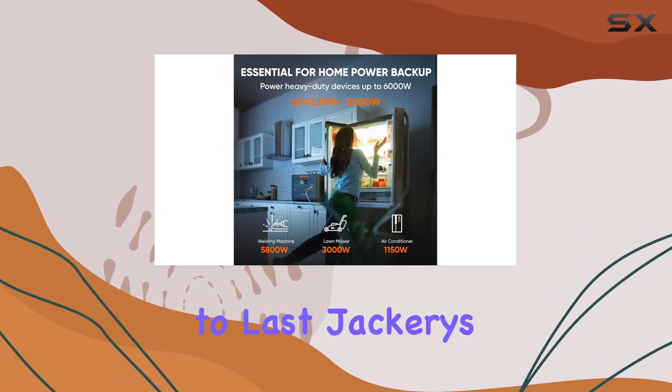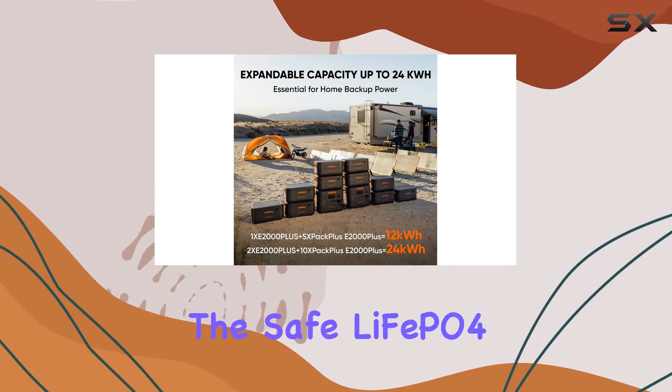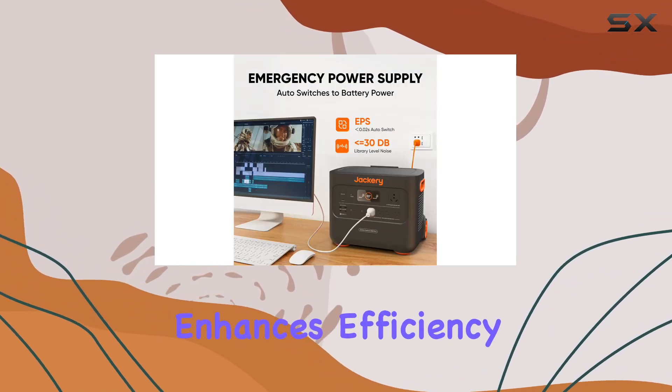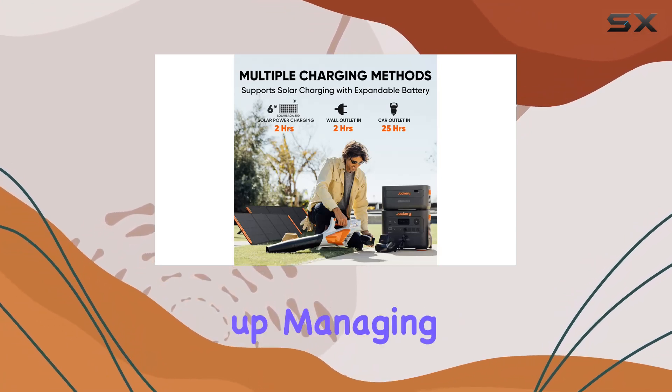Built to last, Jackery's Charge Shield Fast Charge technology extends the battery life by 50%. The LiFePO4 battery promises up to 10 years of use, and the smart shallow charging mode enhances efficiency and reliability. Plus, there's a solid 5-year warranty to back it all up.